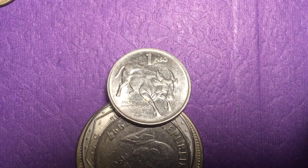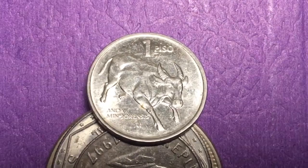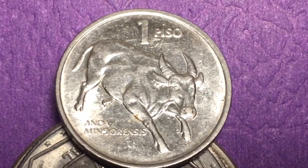Hello all you coin aficionados out there and welcome to the DC Coin World international coin channel, especially those visitors from the Philippines. Today we have a 1 peso coin from 1991 from the Philippines — it's the famous Tamaraw coin.